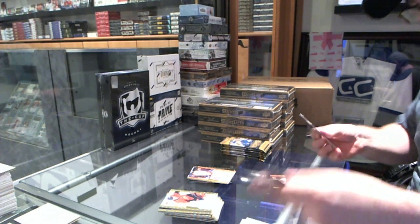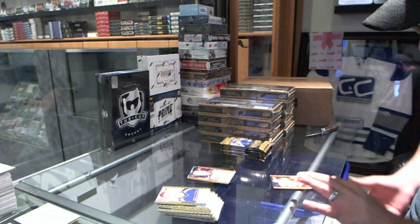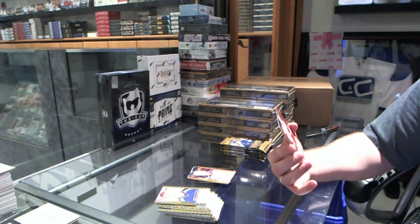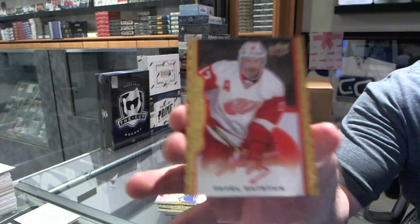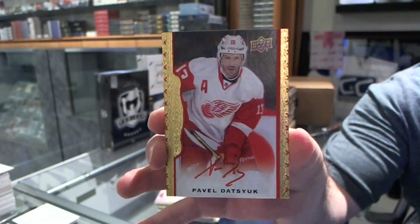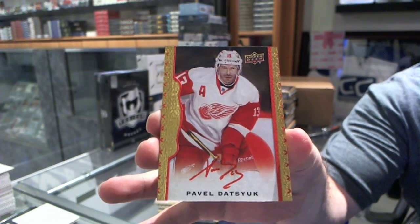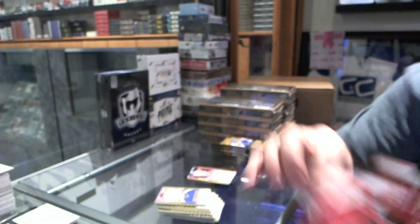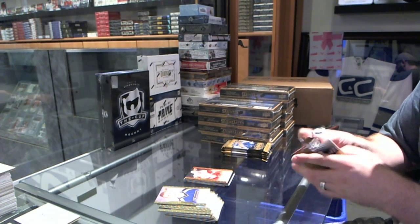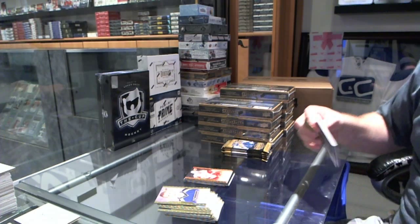Ooh, that's a nice one. We've got a red border autograph numbered 11 of 15 for the Detroit Red Wings' Pavel Datsuk. 11 of 15 — that's already a pretty big card.